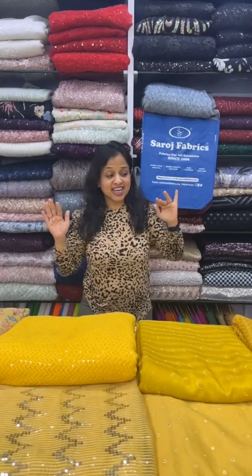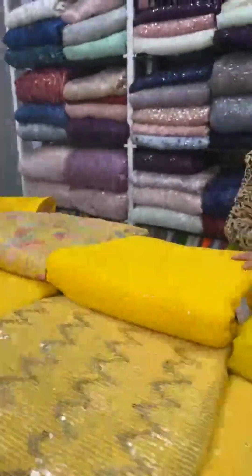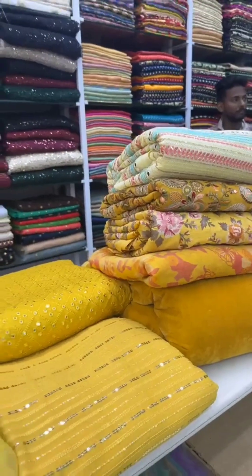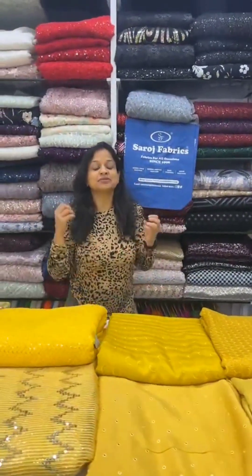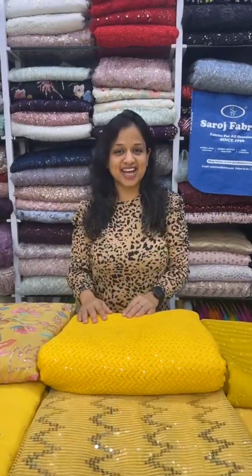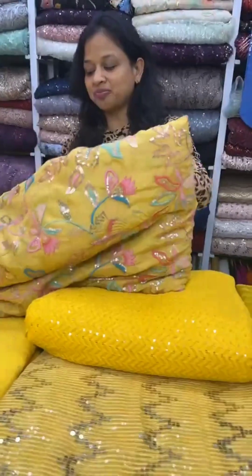We're going to show you very nice Basant Panchami special fabrics. We're coming up with a whole range of complete yellow fabrics, so if you are attending a wedding or have a wedding in your family, you can make beautiful outfits with yellow color fabric. The special Basant Panchami is on 14th February. Designer fabrics from Sarvash Fabrics — all fabrics are available on sarvashfabrics.com. Keep watching and keep shopping!